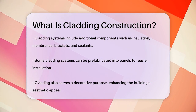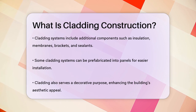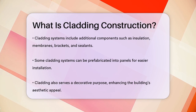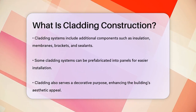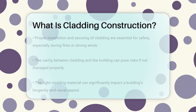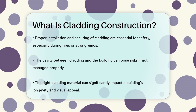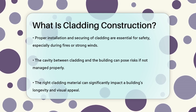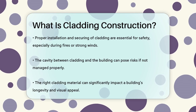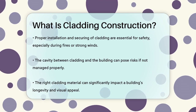In addition to its protective and structural roles, cladding also serves a decorative function. It can hide less attractive structural elements and add to the building's aesthetic appeal. Cladding comes in various colors and styles, allowing architects and builders to customize the look of the building. To ensure safety, cladding must be properly secured to the building. Improperly secured cladding can be dangerous, especially in the event of a fire or strong winds. The cavity between the cladding and the building can act as a chimney for hot air, and some cladding materials themselves can be flammable.